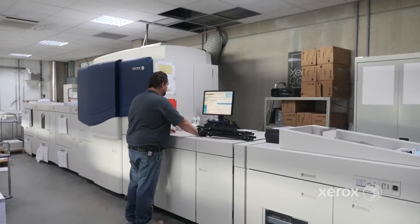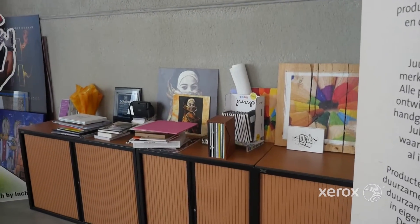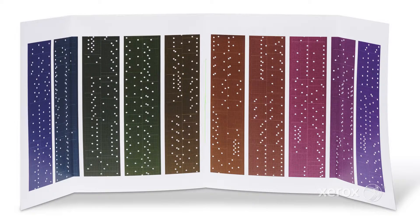On our digital equipment most of them are short-run productions — let's say a hundred to a thousand copies per production. Many of our customers are professional photographers and they come here for the best quality they can get. Their portfolio is their most important way to sell their business.